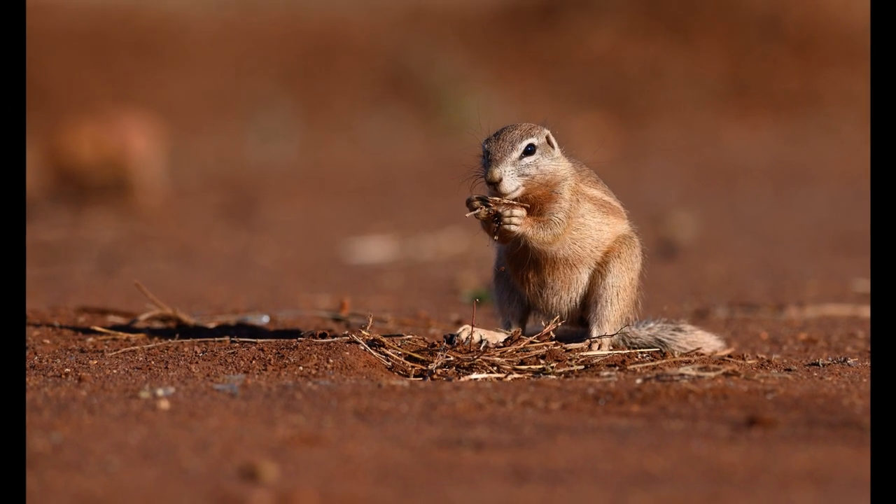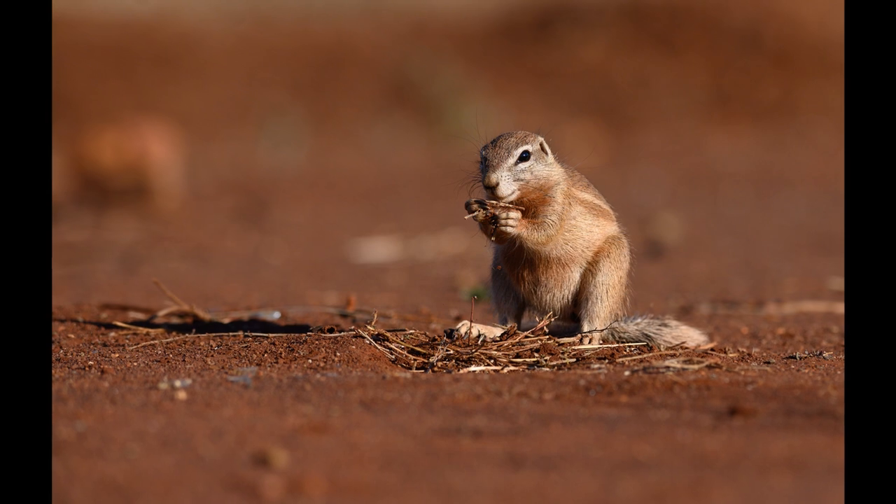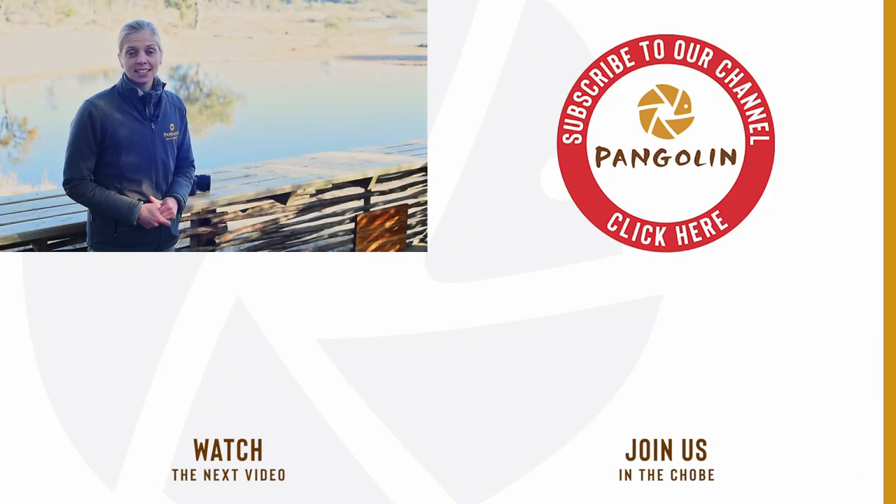So yes, in combination with the Z6 the tilting screen is amazing. Those are my six points that I love about the Z6. Please give me your comments and suggestions below about what you love about the camera. Remember to subscribe to our channel and press the bell icon to receive notifications about when the next videos are available. Until next time, bye-bye.